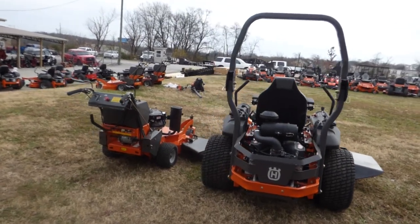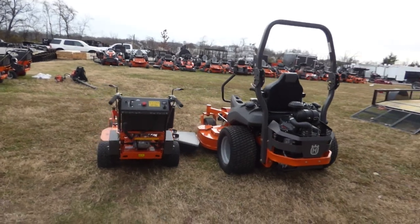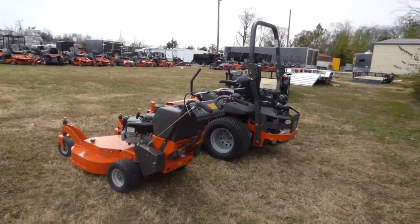Also in this package comes the Husqvarna W436 walk-behind with the 18 horsepower Vanguard engine. This is also a commercial unit.